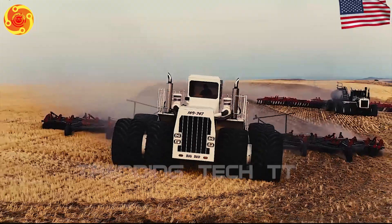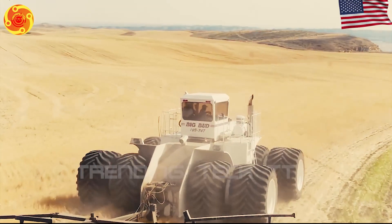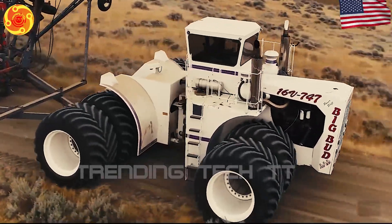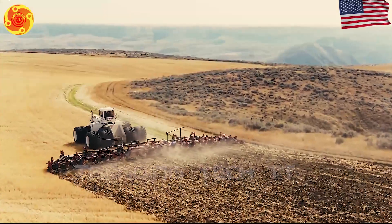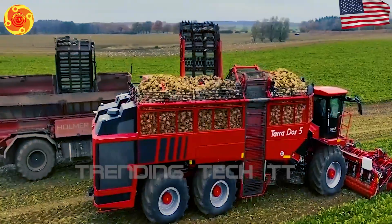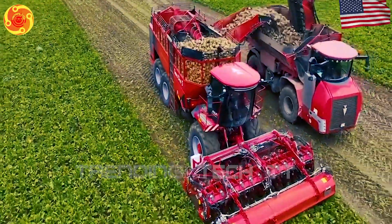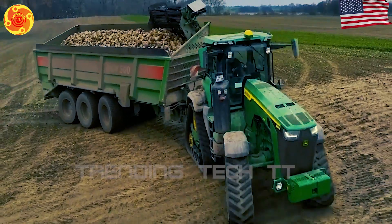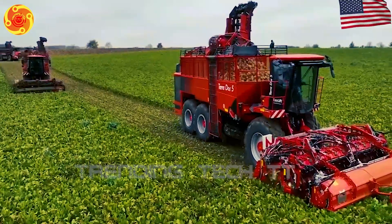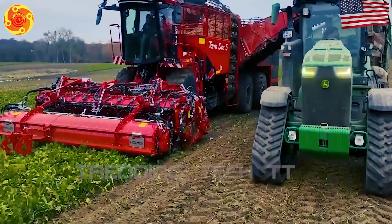Large-scale beet harvesting is a crucial part of modern farming. The Homer Pterodose 5 beet harvester is considered one of the best methods for doing this efficiently. People often compare it to the new John Deere 8RX tractor. When these machines work together, they offer a combination of speed, efficiency, and reliability that is hard to beat, making them the perfect option for large beet harvesting tasks.